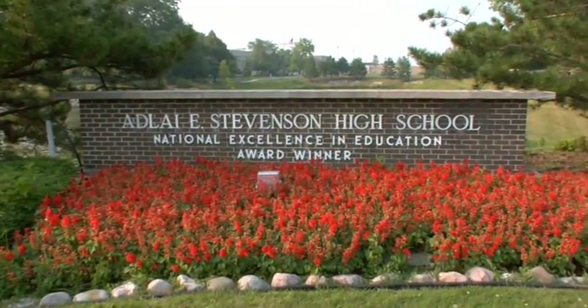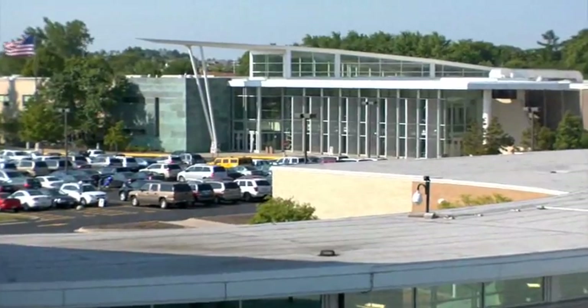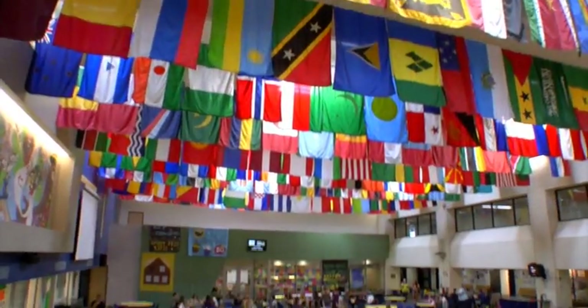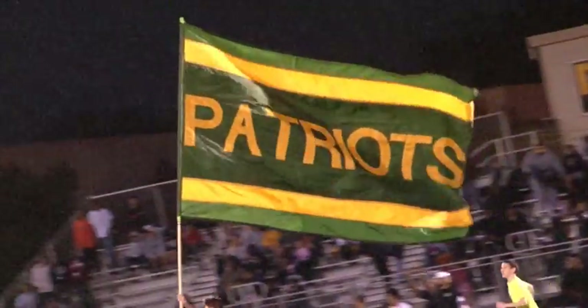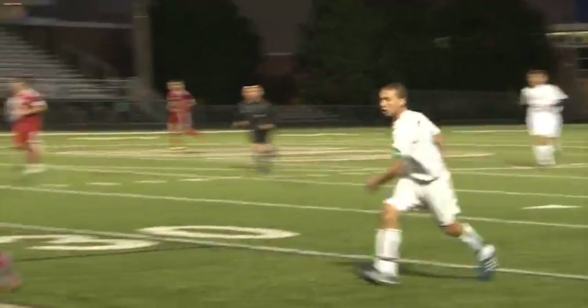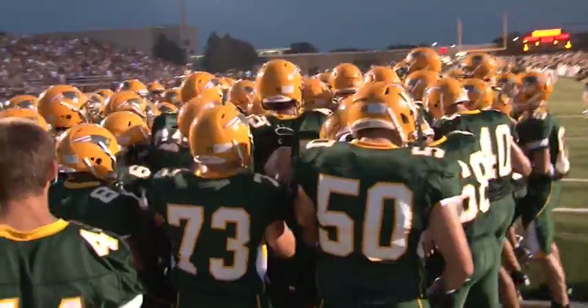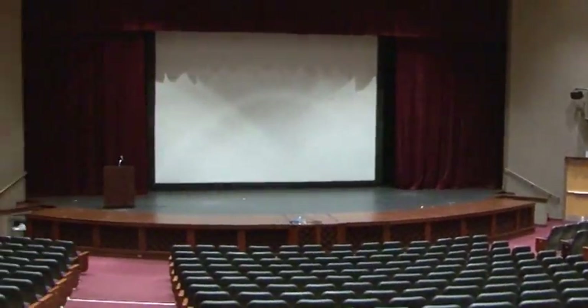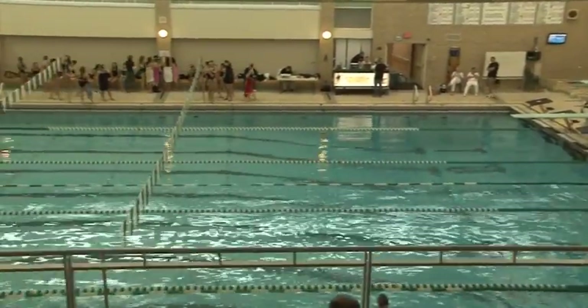A great example is at Stevenson High School in Illinois. Adlai E. Stevenson High School, located in suburban Chicago, is home to 4,600 students, faculty, and staff. Since opening in 1965, Stevenson has become one of the leading high schools in America. Its 76-acre campus features state-of-the-art facilities, such as a 1,200-seat performing arts center and an Olympic-sized swimming pool.